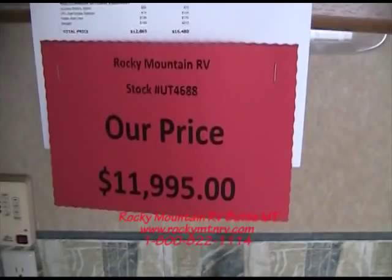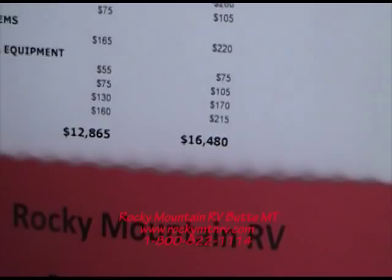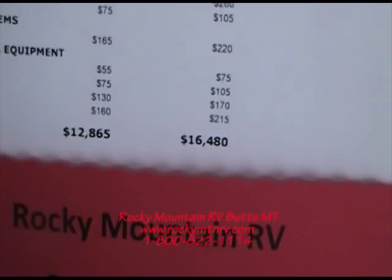The coach books at just a little over $16,000 retail book from the NADA guidelines. So once again, I'm Nathan Hubbard with Rocky Mountain RV. If you'd like to see this or any other great coach that we have here in stock, just give us a call here at 1-800-822-1114.